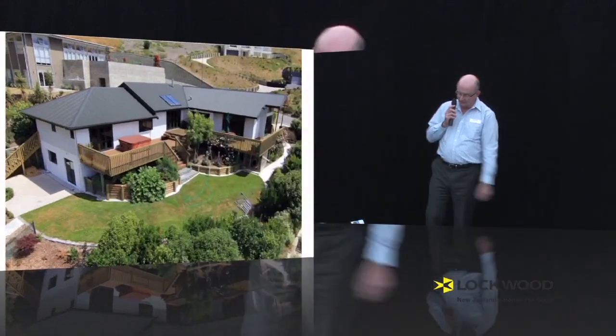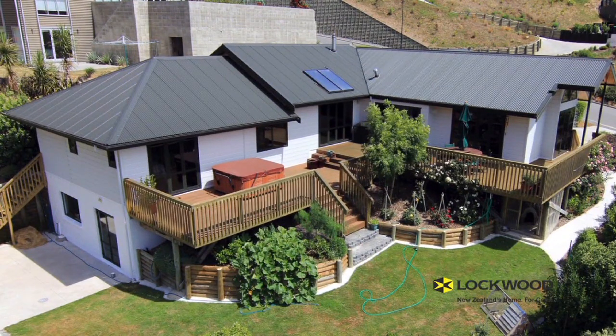So this is our property in Christchurch. It's on the north side of the Port Hills. It's a Governor design modified with a basement underneath, but on a concrete slab foundation, reinforced concrete block work in the foundation. But apart from that, pretty standard Governor design with a few modifications.